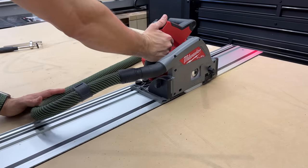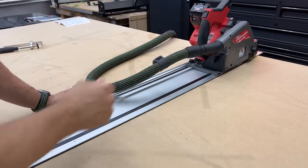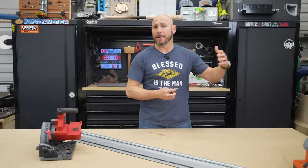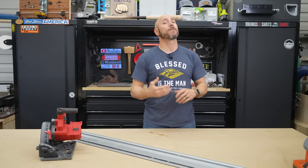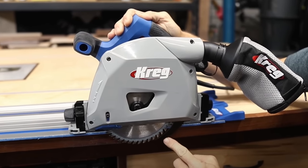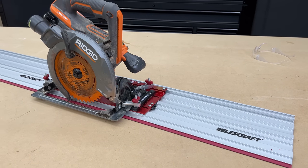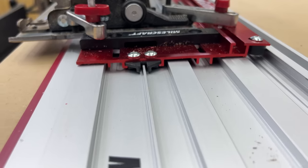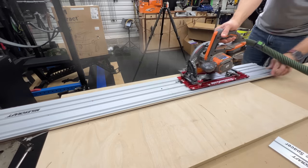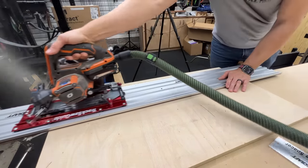You can also plunge cut as well as bevel cut with a track saw, which is much harder with a straight edge and circular saw. I have the Milwaukee here and the Festool in the shop — those are my top picks for top-of-the-line track saws. For most people on a budget, I highly recommend checking out the Kreg track saw; it's one of the better budget options. But if you already have a circular saw and want to turn it into a track saw, check out the Miles Craft track saw guide system I recently reviewed — a phenomenal system for 90-degree cuts at only about a hundred bucks.